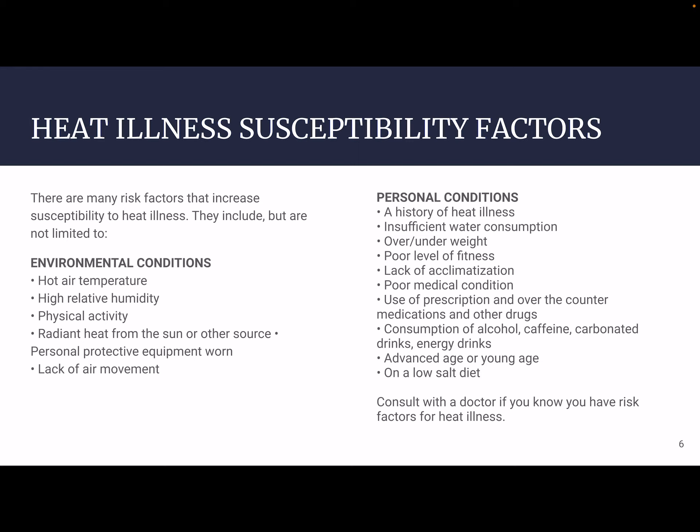Advanced age or young age can be an issue as well. People who are much older don't compensate very well, and people who are much younger compensate well for a long period of time and then there's a tipping point. If you're on a low-salt diet, you may not have the same water retention, and may not be as resilient to heat. People on a low-salt diet often have a heart condition or family history of one, which certainly adds insult to injury. Consult with a doctor if you know you have risk factors that may exacerbate your heat illness response.